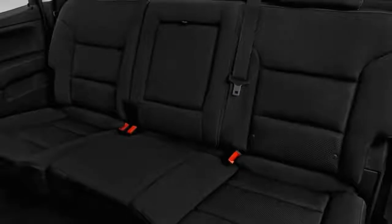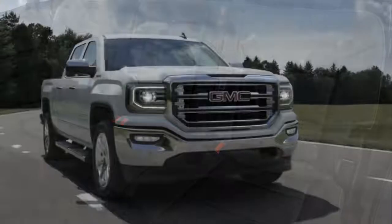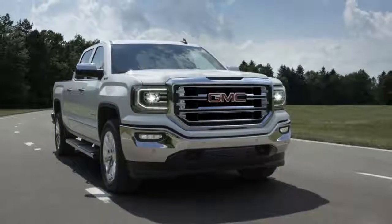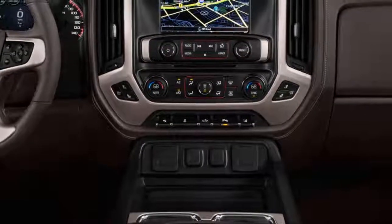This year, the Sierra sees few changes and is available in base, SLE, SLT, and Denali trim levels. Only a newly standard rear-view camera and two additional paint colors set the Sierra apart from 2017.